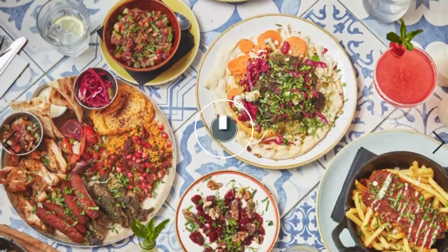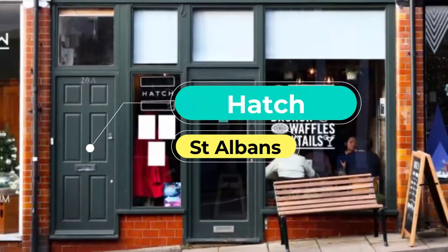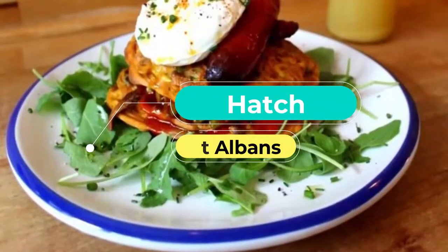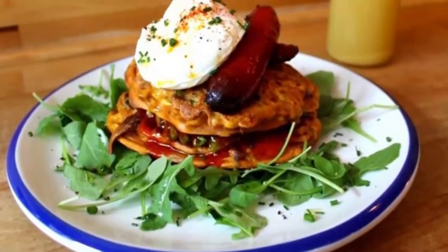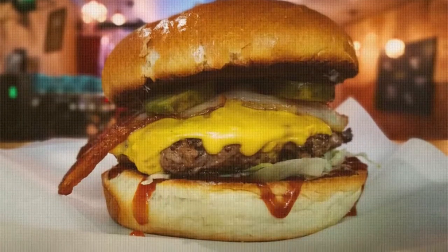Number one: Hatch. This small, easy-to-miss restaurant is located near the bandstand in the Maltings shopping centre, serving up the best coffee in the area and fantastic handmade sandwiches. Hatch is a great stop for brunch or lunch on a nice summer day.